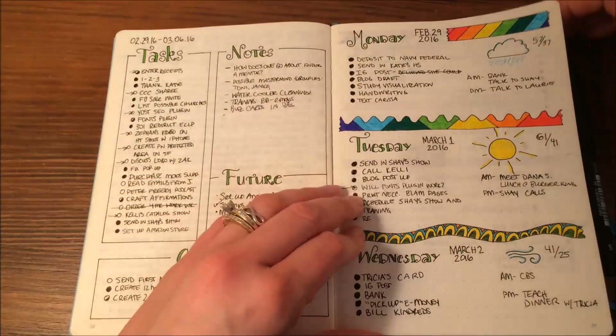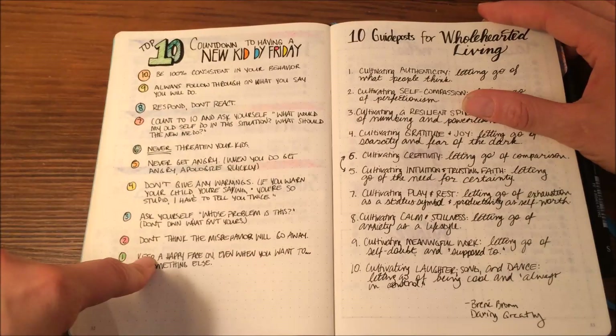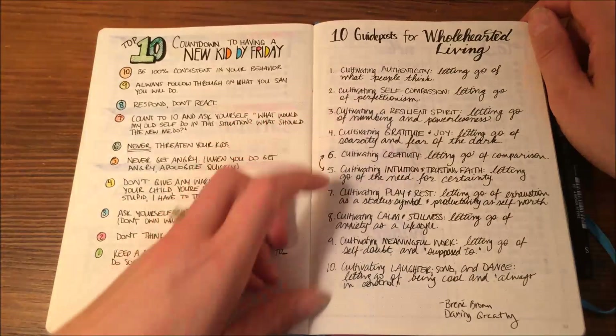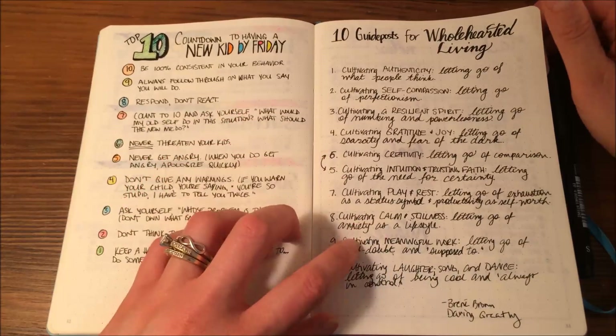Here I have my dailies. Some collections — right here I have notes from Countdown to a New Kid by Friday by Kevin Lehman, which is a great book if you have kids. And then 10 Guideposts for Wholehearted Living by Brené Brown from Daring Greatly. Both awesome books, and I wanted to have these to reference.